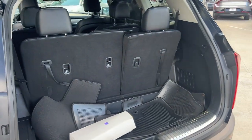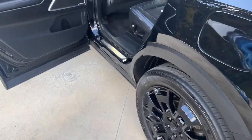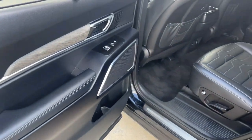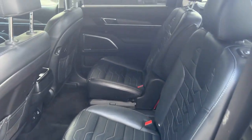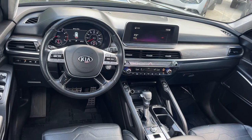The following are some of this vehicle's highlighted options: pre-collision system, proximity key entry, keyless entry, all-wheel drive, sun/moonroof, V6 cylinder engine, remote engine start, backup camera, power passenger seat, and wood grain interior trim.